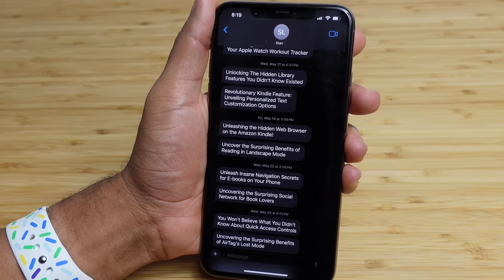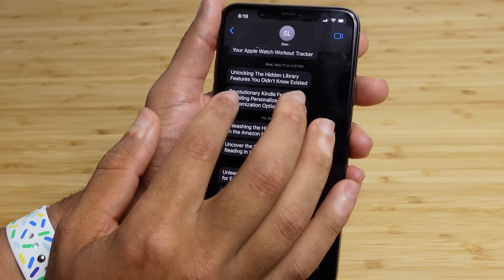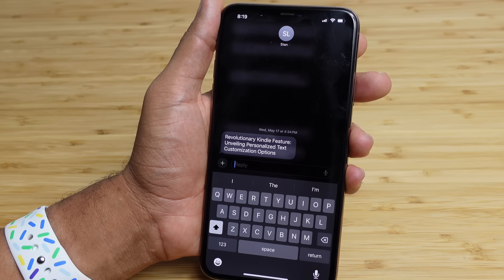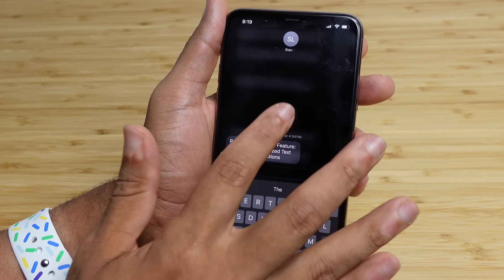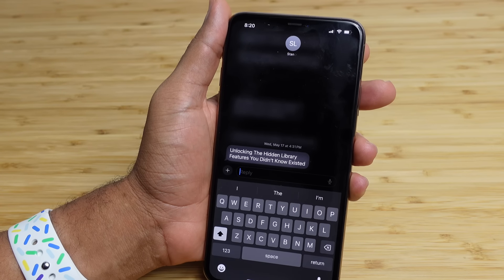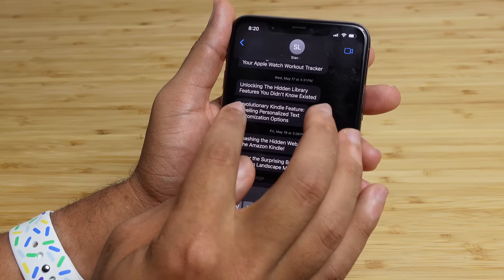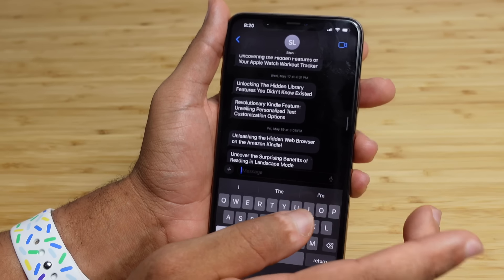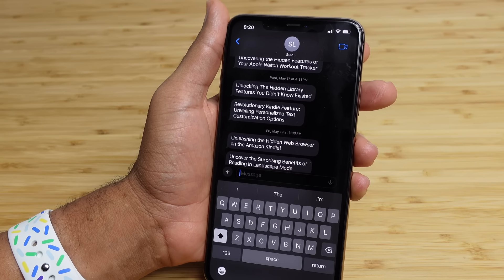The next feature in iOS 17 is swipe to reply in Messages. This is popular in other messaging apps — if you see a message and want to respond to that particular one, just swipe it to the right and it automatically brings up the reply form. Traditionally you'd have to hold down, select Reply, and wait for the keyboard. Now you just swipe to the right of a message and instantly reply without holding down and waiting for extra buttons.